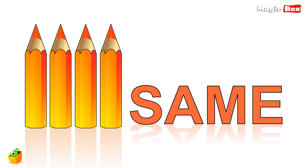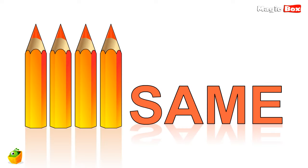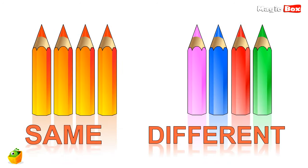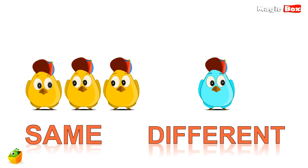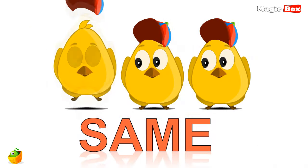The word same and the word different. Look at these pencils — they are a lot alike, so they are the same. But the other pencils have different colors, they are different. Now you know that some things are different and some things are the same. Two opposite words.